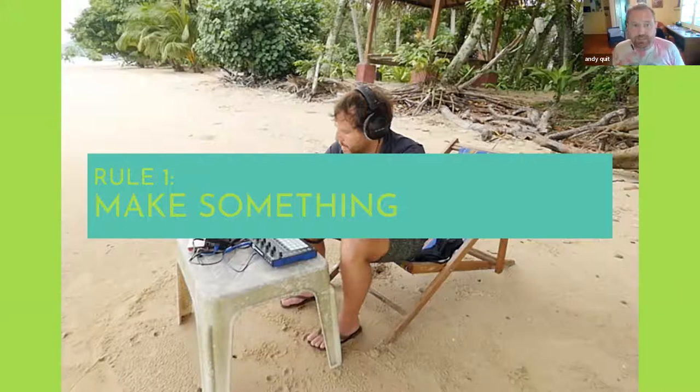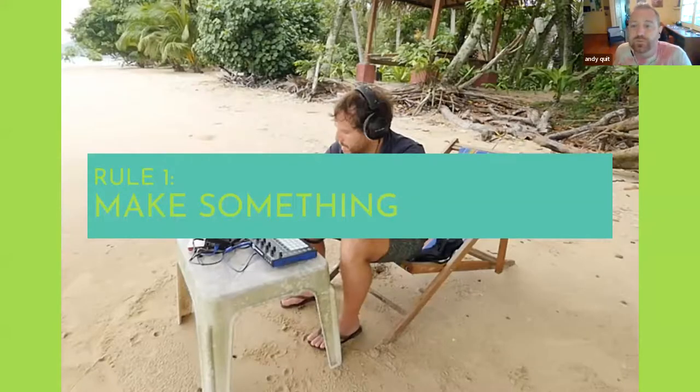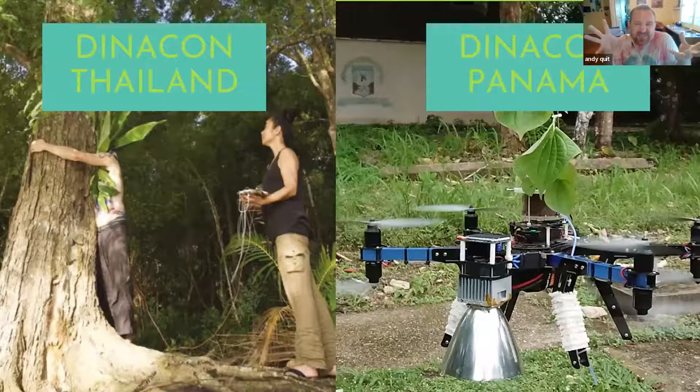There are only three basic rules of Dinacon: one, everyone who goes has to make something; two, you have to document it and share it openly; and three, you need to get it reviewed by at least two other people who were there. We try to take the good pieces of academic peer review — sharing ideas and helping each other refine them — and then sharing them back out.